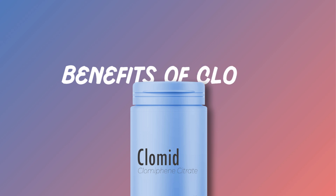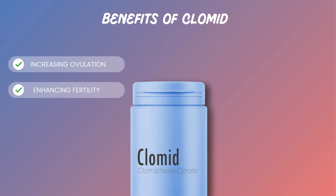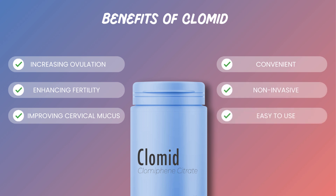The primary benefits of Clomid include increasing the chances of ovulation, enhancing fertility potential, and improving the quality of cervical mucus. It's a convenient, non-invasive treatment that many women find easy to use.